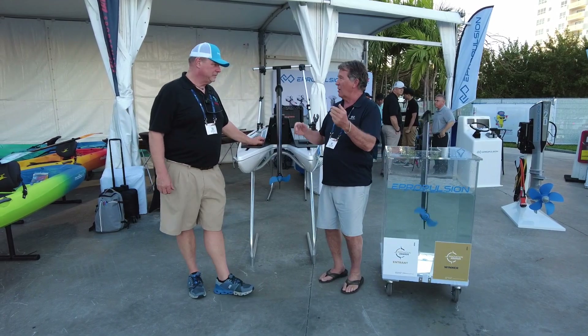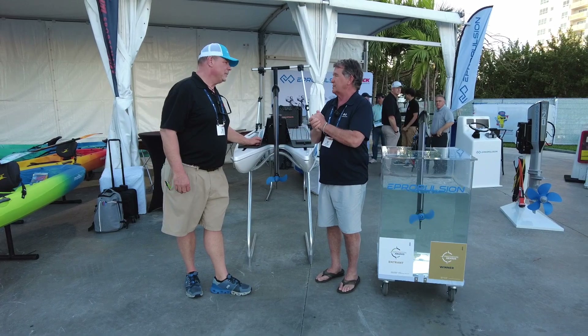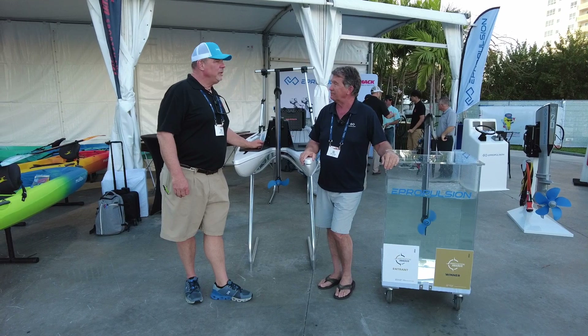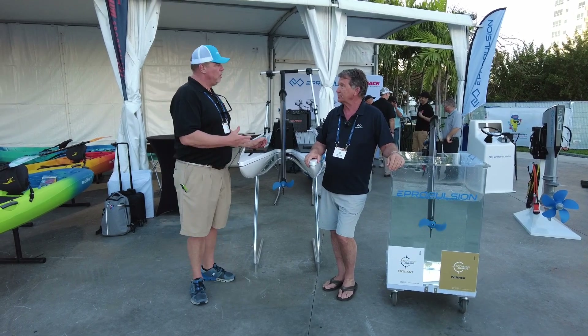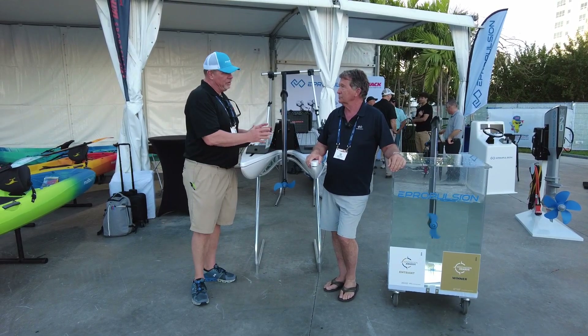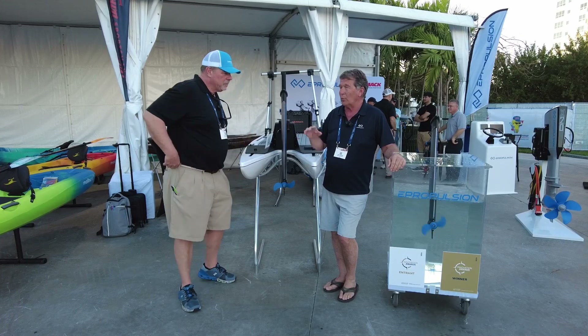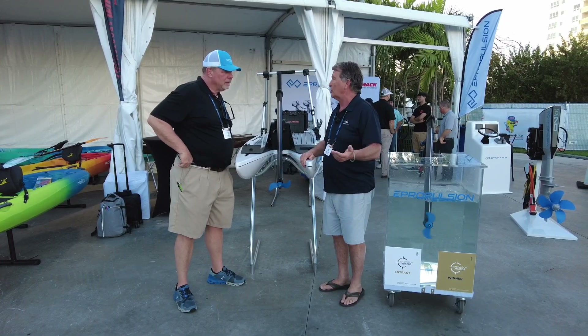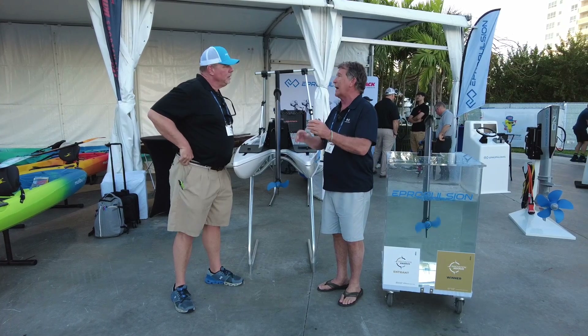It can go in the back of your car, go in a nice locker out of your boat. It's just super convenient, and that was the goal of this motor. If you were to say how many horsepower a motor like this would have — well, it's a 500-watt motor, so we say that's equivalent to about what a one-and-a-half-horsepower gas motor is. So a small gas motor.